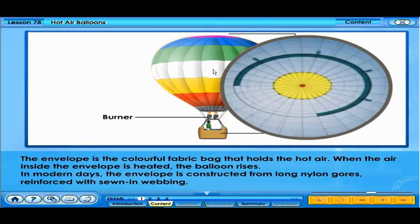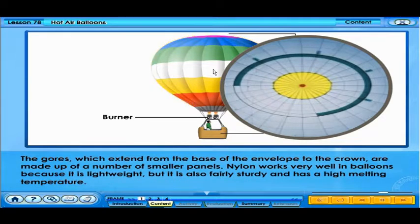The envelope is the colourful fabric bag that holds the hot air. When the air inside the envelope is heated, the balloon rises. In modern days, the envelope is constructed from long nylon gauze, reinforced with sewn-in webbing. The panels, which extend from the base of the envelope to the crown, are made up of a number of smaller panels.